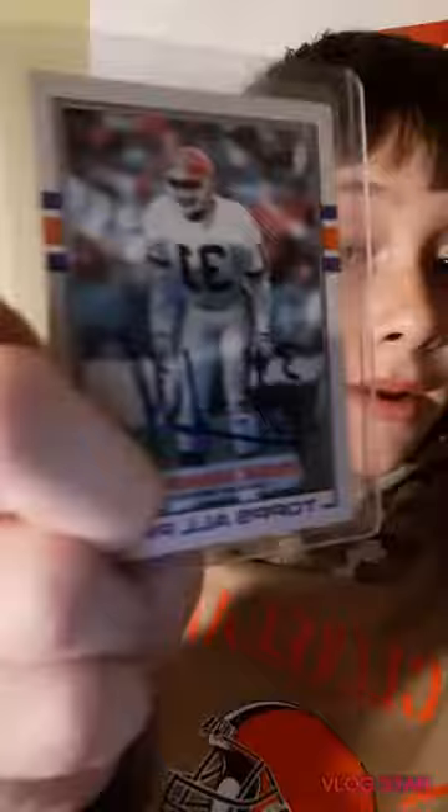I have a Frank Minfield signed card and if you don't believe me, here's a certificate of authenticity. It's pretty cool. I also have a Michael Jordan — this is a 1989 card and it's in pristine, mint condition. Really cool.